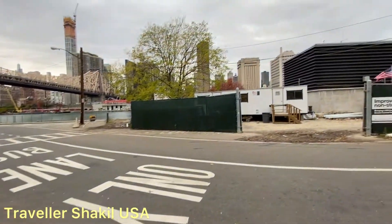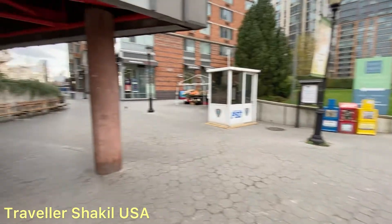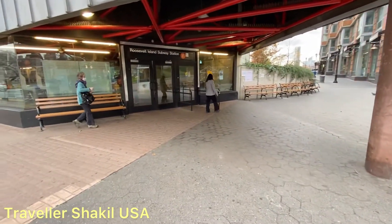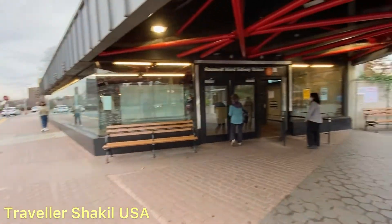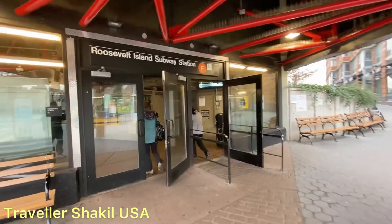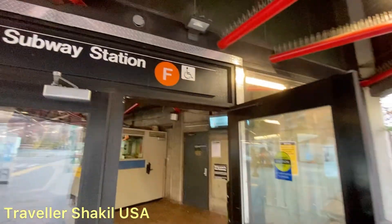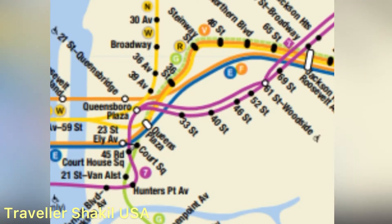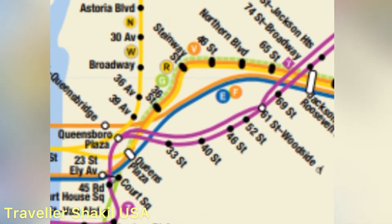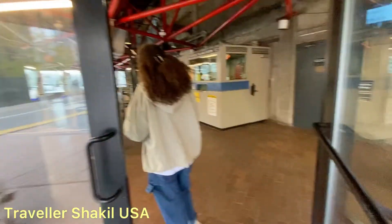This is Roosevelt Island. It is an F-train station. The F-train station here is a 1929 station. Let's go to the regular MetroCard and we'll go to the train.